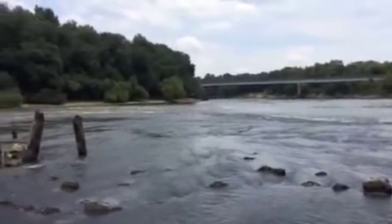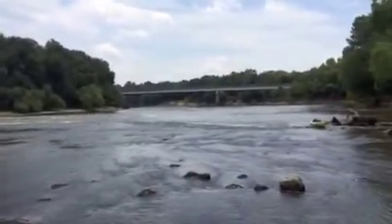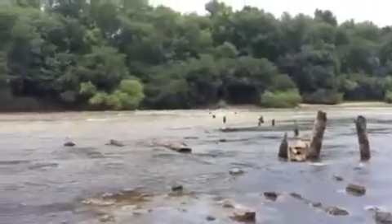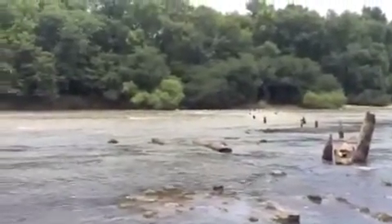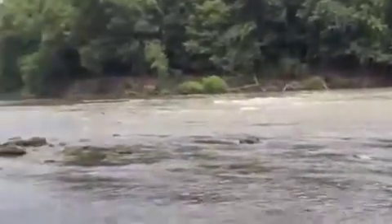These are the Pee Dee River Rapids at Highway 34, between Darlington and Marlboro County. This is the only set of rapids on this river until you go 40 miles upstream to Cheraw, South Carolina.